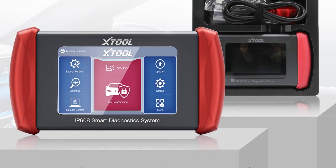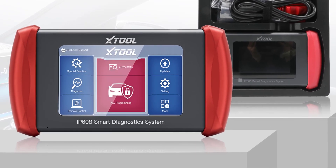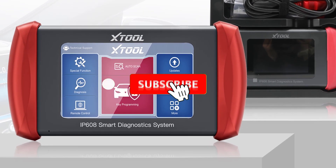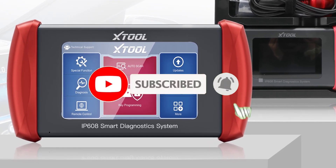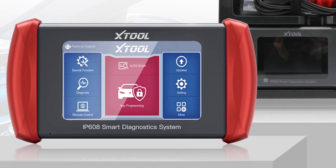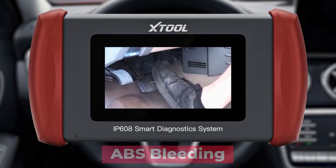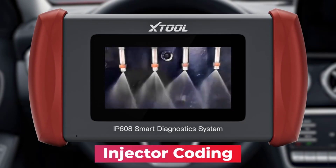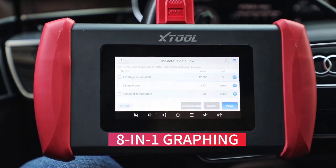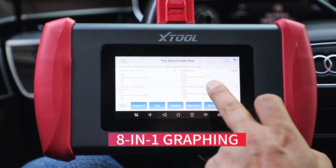The ZTooling Plus IP608 All System Diagnostic Scanner can access and scan all available vehicle modules including engine, transmission, ABS, airbag, brakes, body, chassis, and HVAC, to pull fault codes, clear codes, and read real-time PID data like engine RPM, misfire, coolant temp, ABS wheel speed sensor, and transmission fluid temperature. It also retrieves freeze frame and ECU info to better understand the cause of car issues and make repair tasks much easier.